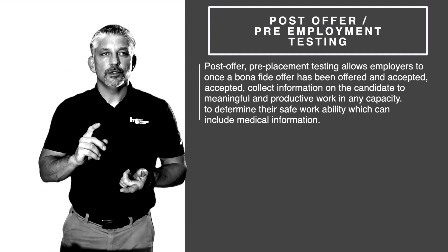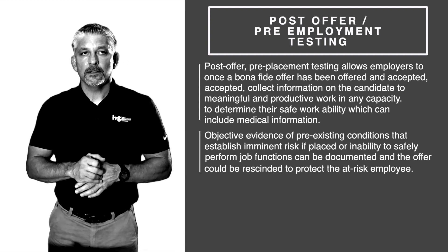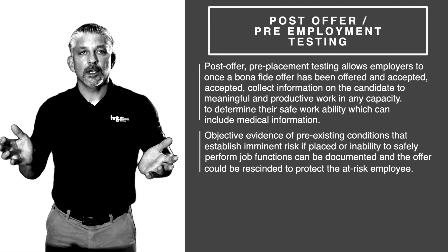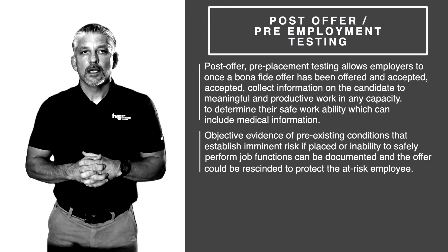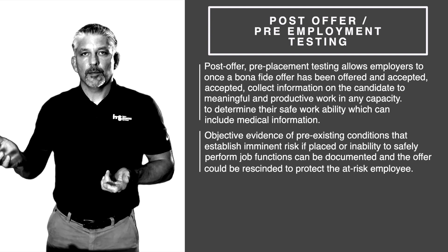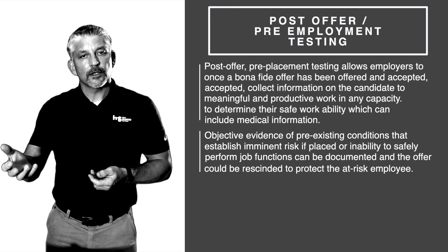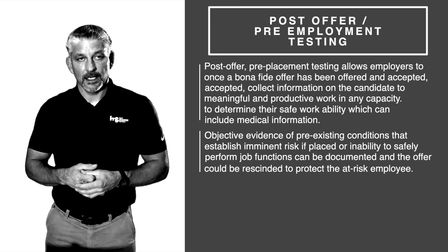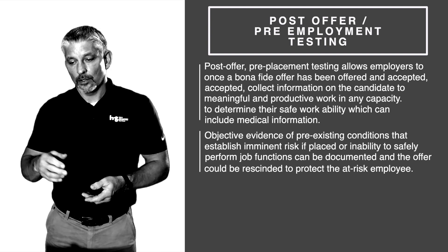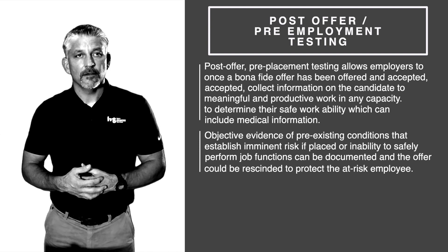It uses objective evidence of pre-existing conditions to establish imminent risk. The person's inability to safely perform the job functions is documented, the offer can be rescinded, and it's perfectly legal. You're protecting the safety of that person as well as the safety of other employees.